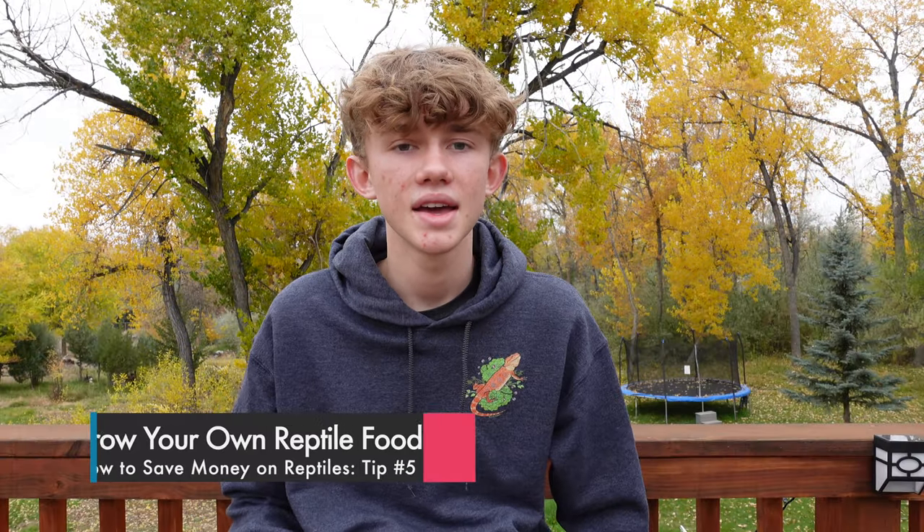The fifth tip is to grow your own reptile's food. This is one I'm not exactly super qualified to speak on because my dubia roach colony is not very successful — I just don't put in enough time to make it work. But if you have a garden or want to set up a dubia roach colony, mealworm colony, or superworm colony, you can save yourself money on buying food for your reptiles. My bearded dragon eats about $17 worth of dubia roaches each month, which is expensive. If I were to breed my own, I could cut that cost and invest it in a vet fund or new enclosures.